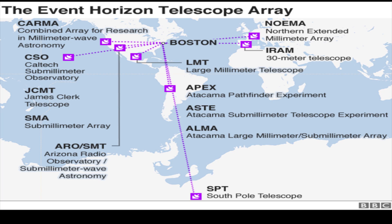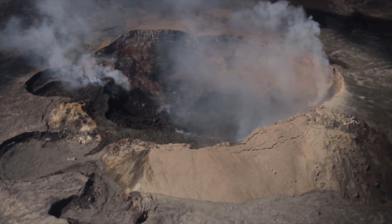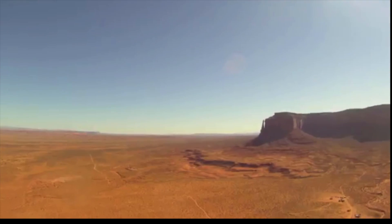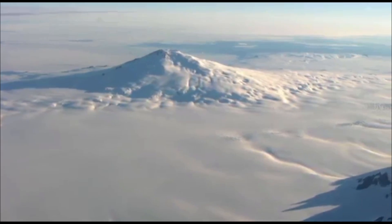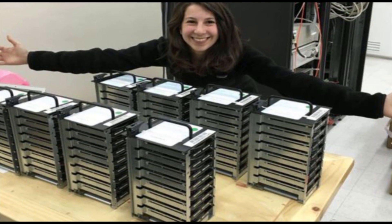The object was photographed by a network of eight telescopes across the world. Each is located high up at a variety of exotic sites, including on volcanoes in Hawaii and Mexico, mountains in Arizona and the Spanish Sierra Nevada, in the desert of Chile, and in Antarctica.